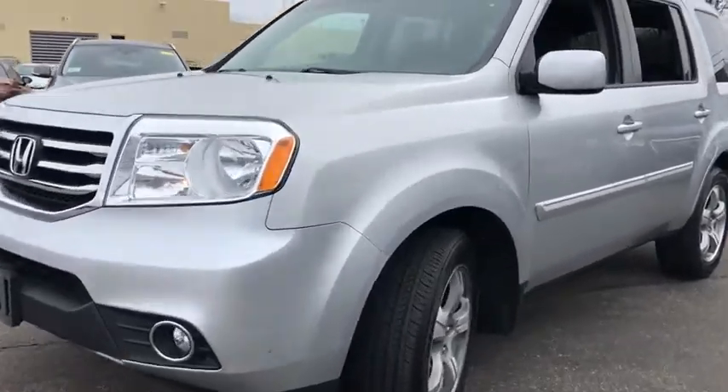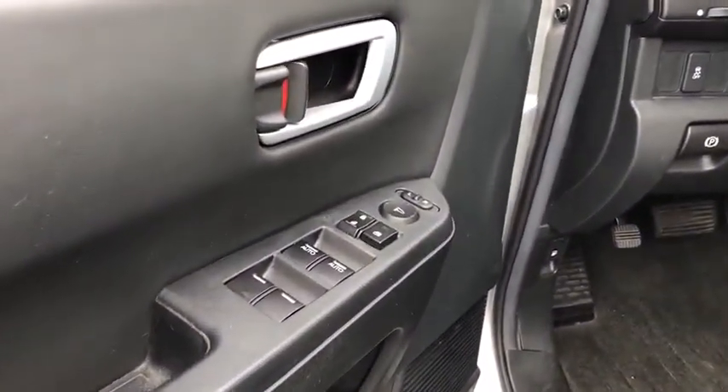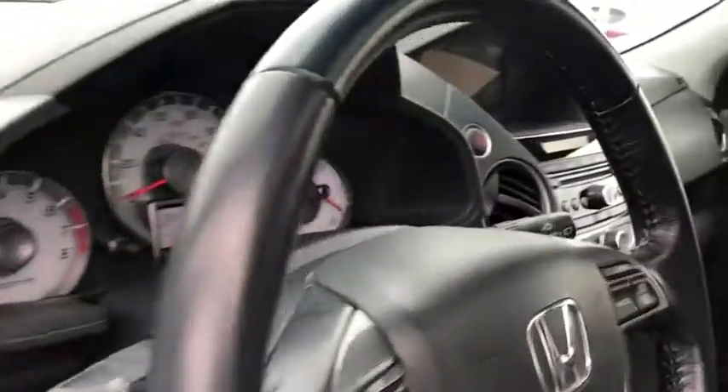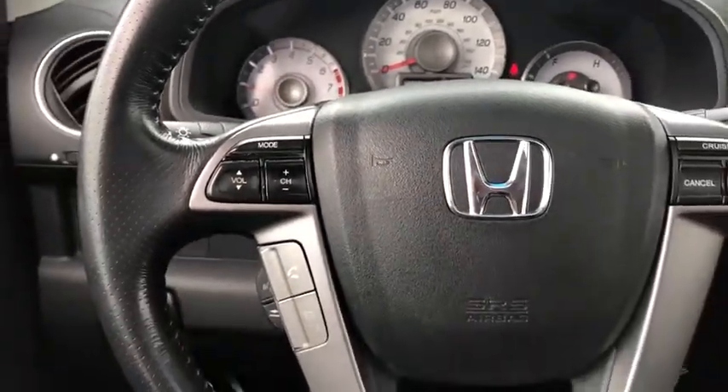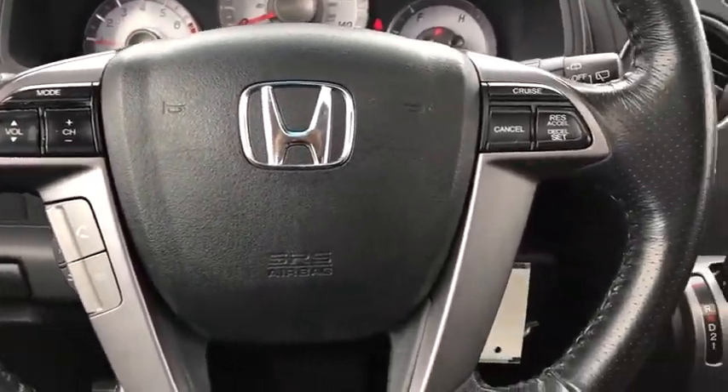This vehicle has less than 100,000 miles. Here are some of this vehicle's great options: power passenger seat, traction control, dual airbags, power steering, AM FM stereo with CD player, four-wheel disc brakes, electronic stability control, security system.